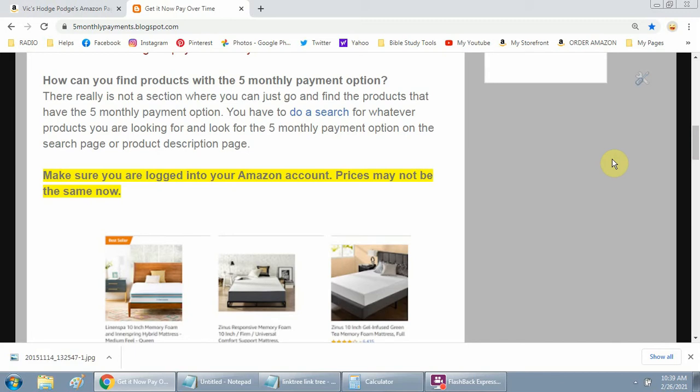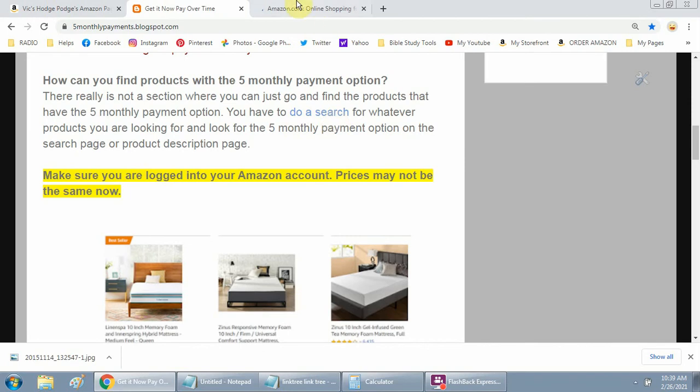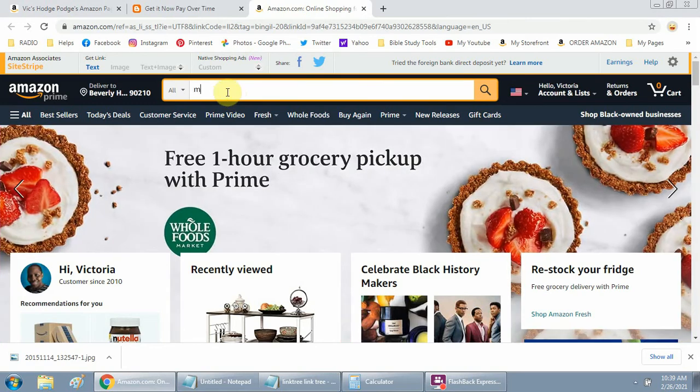There's no real search option within Amazon to find these products. Unless you go to Google and type 'Amazon five monthly payment option,' you may find a few items that way, but not the majority. So let me show you — you can search for whatever products you're looking for directly on Amazon.